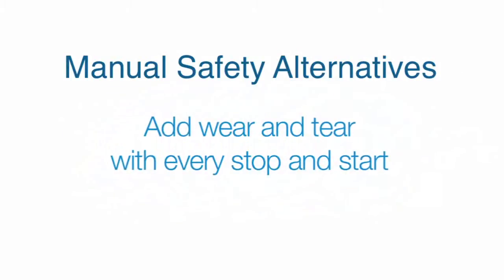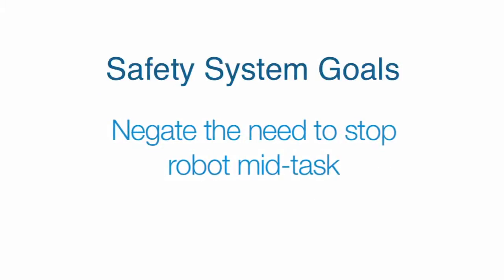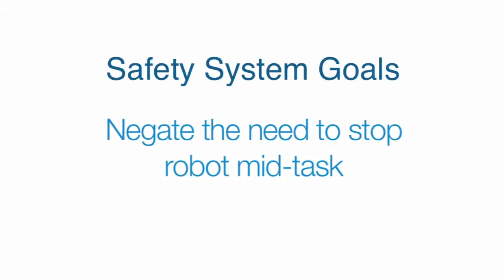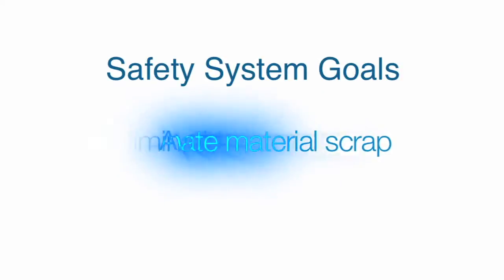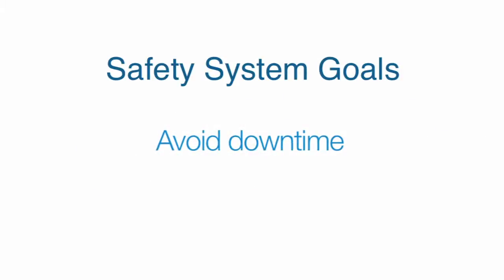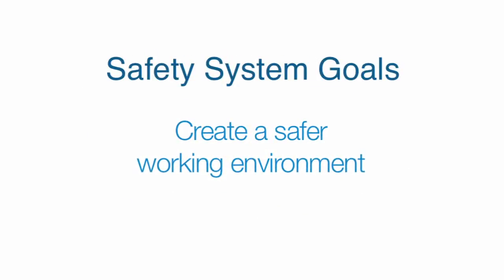And they add wear and tear with every stop and start. Now let's look at an example of a rational alternative for process-sensitive equipment. The goal is to negate the need to stop the robot mid-task every time an operator needs access to the cell, eliminate the material scrap that such a stop creates, avoid the downtime of lengthy restart procedures, and ultimately create a safer working environment that's easier to navigate.